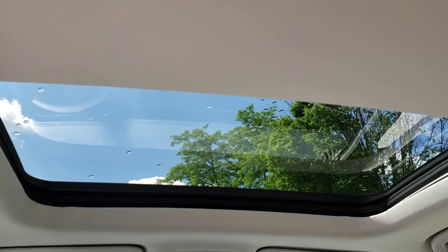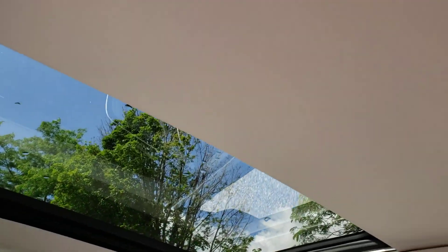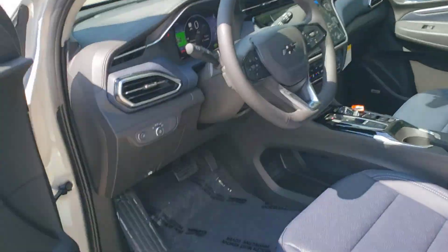— you do have a power sunroof. This is the Bolt EUV Premier that we're in, and you can get a power sunroof in it. Very large, very nice. I only have it half open because it's very warm outside right now. But let's take a closer look at that dashboard up front.